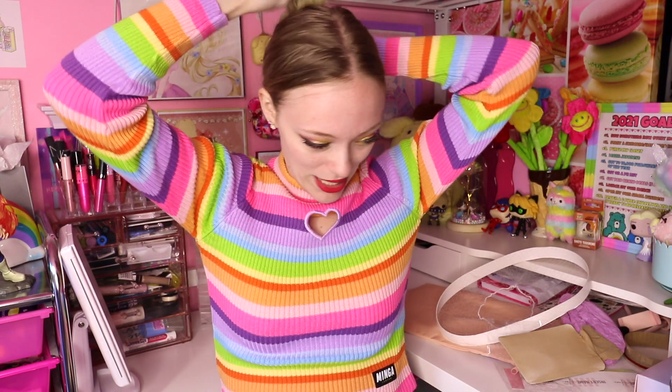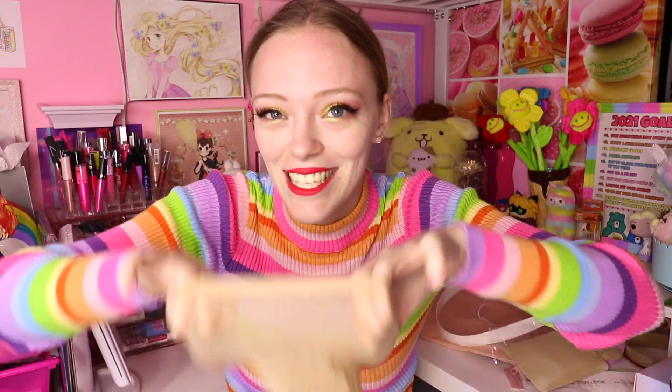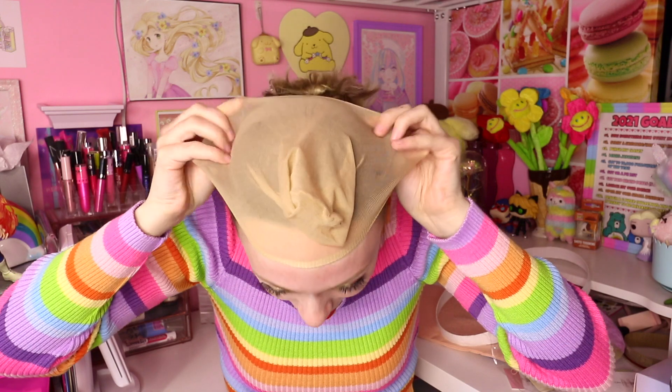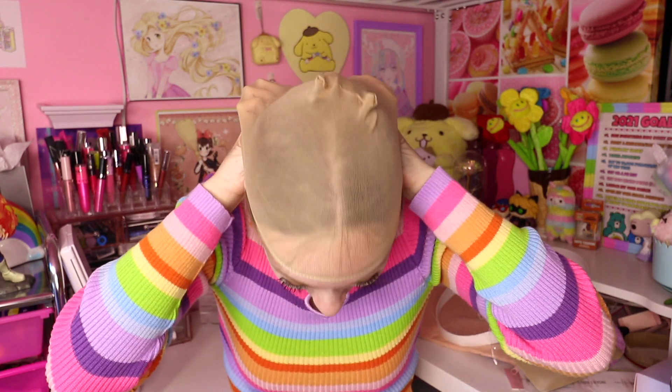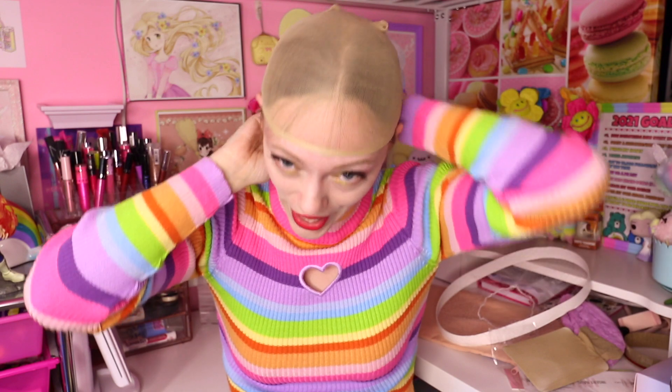For those who've never put a wig cap on before, it's quite simple. Get your wig cap nice and stretchy and then start from the front and pull it back, making sure all the hair is tucked in. Just tuck in the little flyaways as you go. You want as much hair in there as possible. Then push that back since we're working with a lace front.